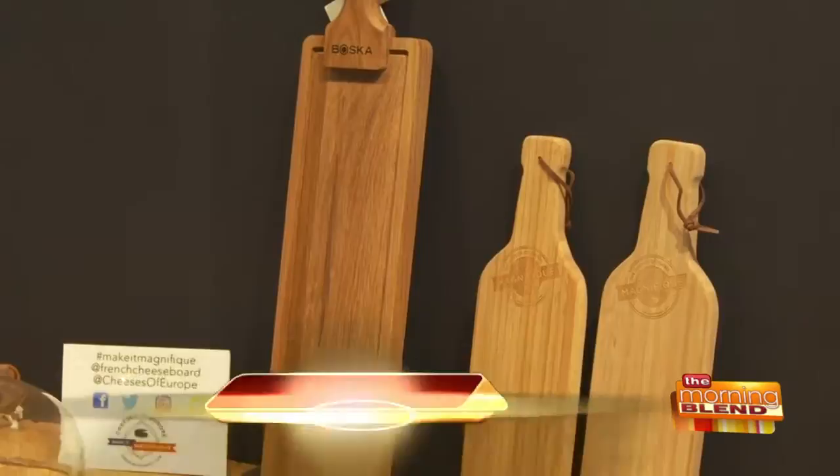So you want to choose a nice board — maybe wood, slate, marble. It really depends on what you have available and what you like and what goes with your decor.